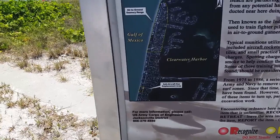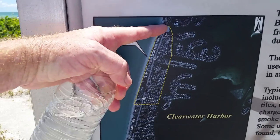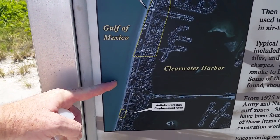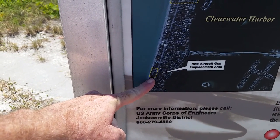And you can see here on the map the range. Everything outlined in yellow was the air-to-ground gunnery range, and there was an anti-aircraft gun area also here on Bel Air Beach.